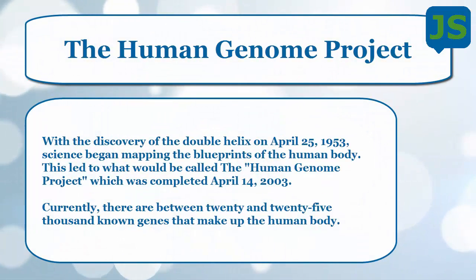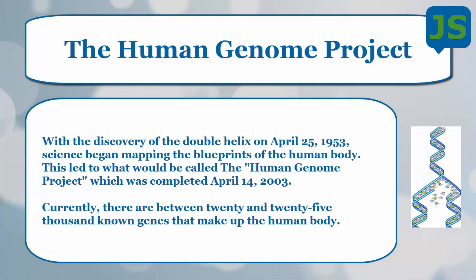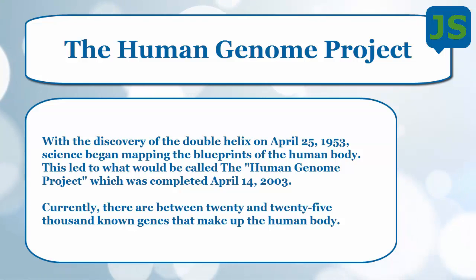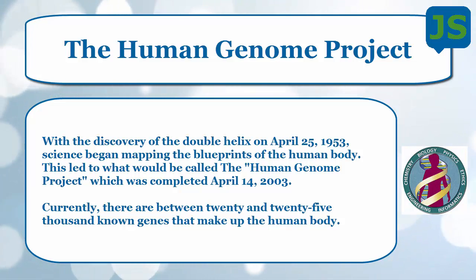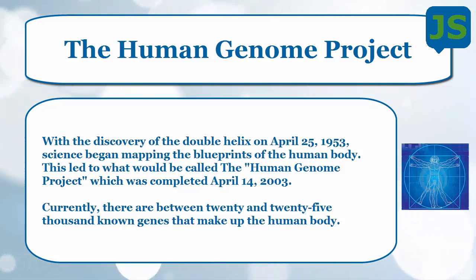Let's talk a little bit about the Human Genome Project. April 25th, 1953, scientists found the double helix, which is basically our DNA, and they began to map it. Throughout this process they created the Human Genome Project. They wrapped it up by April 14th, 2003, having mapped out 20 to 25,000 genes that make up the human body.